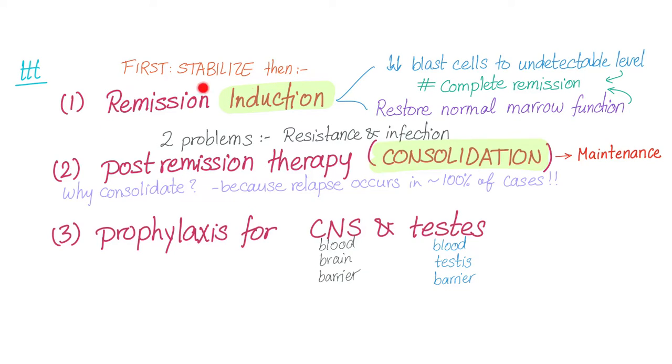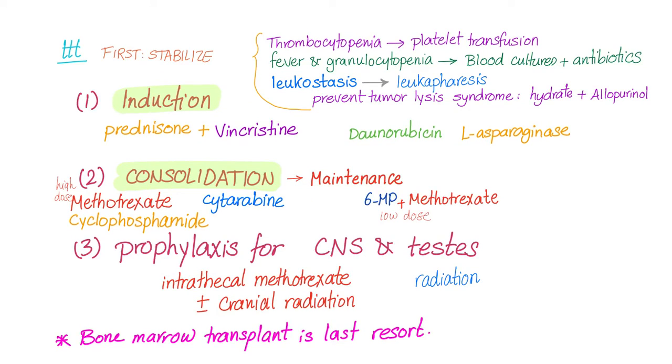Before starting chemotherapy we should stabilize the patient and make sure they're a chemotherapy candidate. If the patient has thrombocytopenia, give platelets. If they have fever and granulocytopenia, do blood cultures and give antibiotics. If they have leukostasis, do leukapheresis — leukostasis can sometimes be an emergency. Also prevent tumor lysis syndrome by hydrating the patient and giving allopurinol.